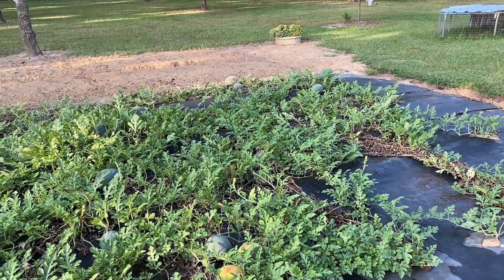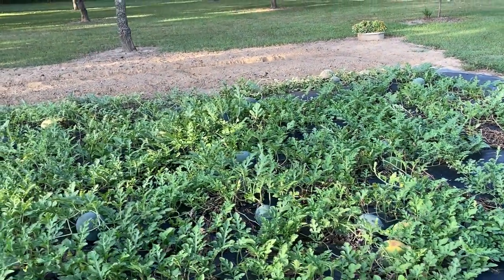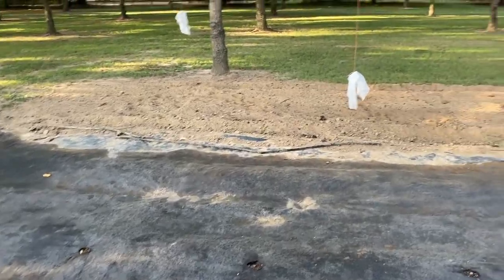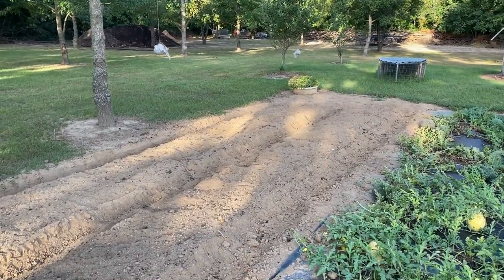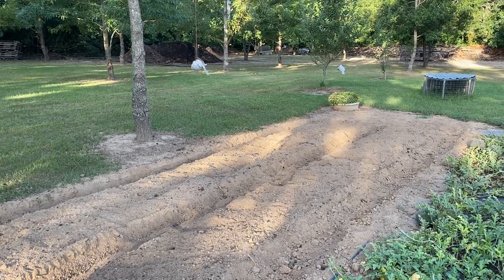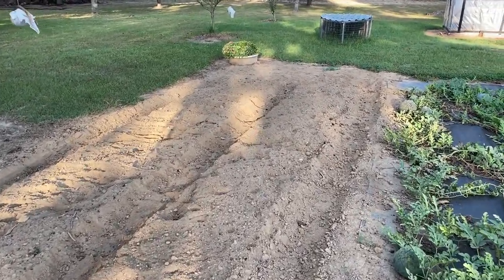I still got some watermelons that ain't ripe — I'm bad about coming out here and picking three or four of them even though the little twisty tails done dried up on them. Usually I end up with one that ain't ripe. I pulled all of the cantaloupes up because they done did what they was doing and wasn't blooming no more. Over here I cleaned this up and put me some of my gin trash and blended that up, plus you can see where I took the shovel down through there after I blended it with my tractor tiller.